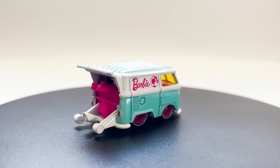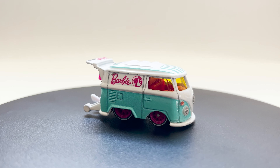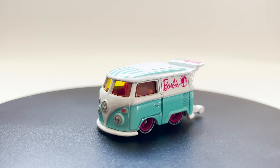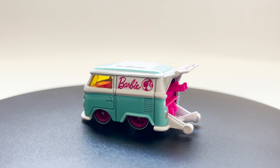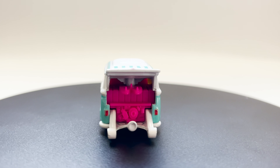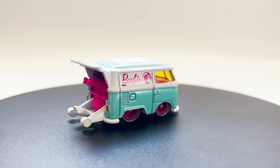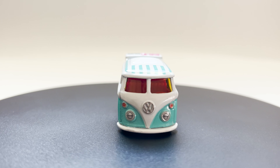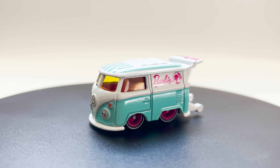If you're interested in buying, check online retailers such as Amazon, Etsy, and eBay. They are selling it for $16.79. It's hard to find in physical stores, as many collectors are searching for these cars. If you manage to get one, you're lucky.